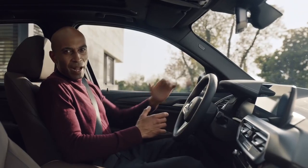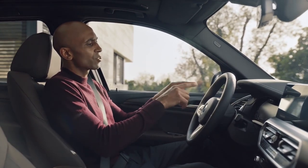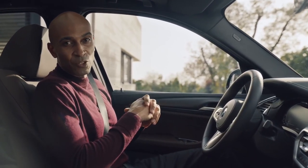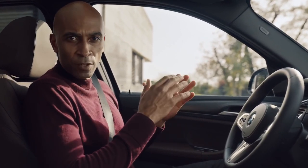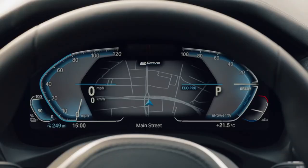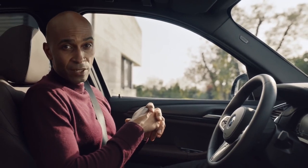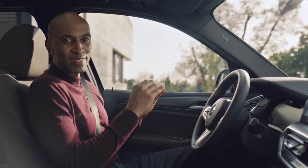The BMW iX3 has a specific digital instrument cluster display showing you everything the innovative new eDrive system is doing. It can display its electric driving range of up to 458 kilometers. The power meter represents the maximum system power of 286 horsepower and 400 newton meters of torque, and the BMW iX3 can accelerate from 0 to 100 kilometers an hour in only 6.8 seconds.